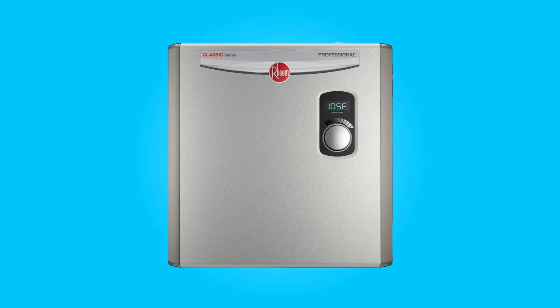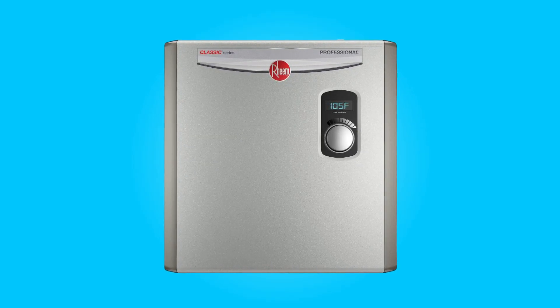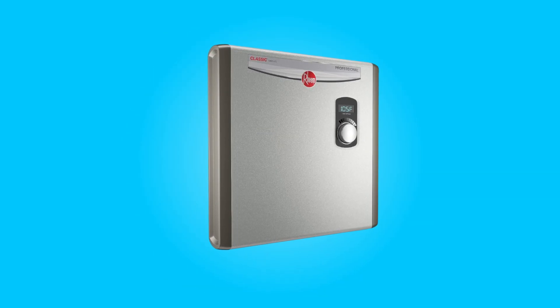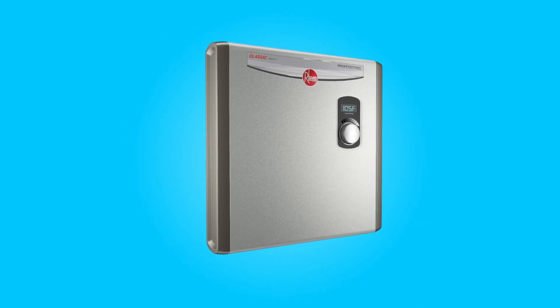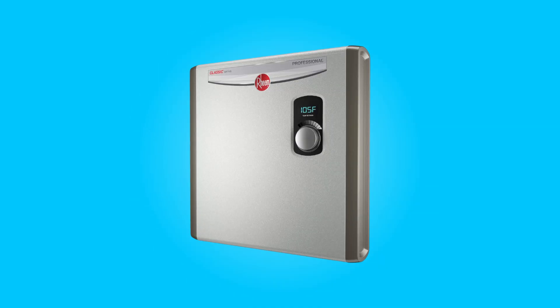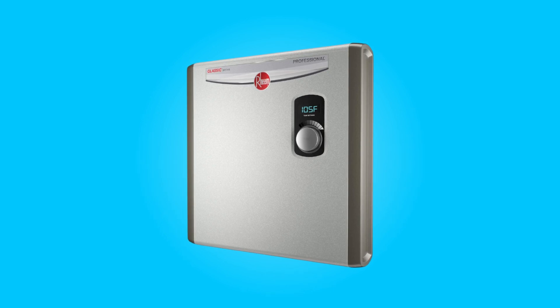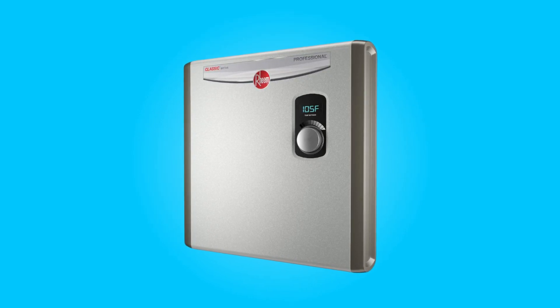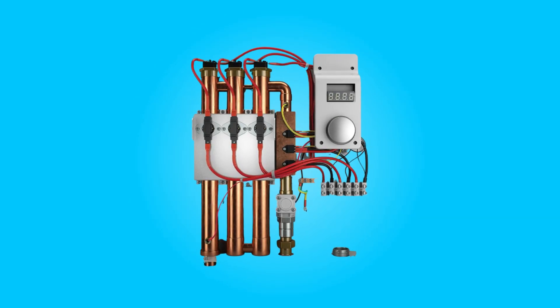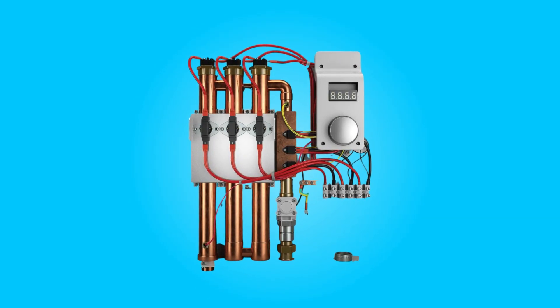Introducing the Rheem Performance RTEX24, a 24 kilowatt tankless electric water heater that redefines the way we experience hot water in our homes. With its innovative features, energy-efficient technology, and space-saving design, this water heater promises a continuous supply of hot water on demand while simultaneously reducing energy consumption and costs.